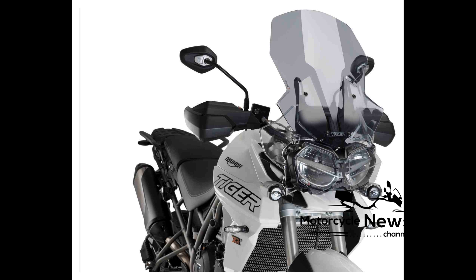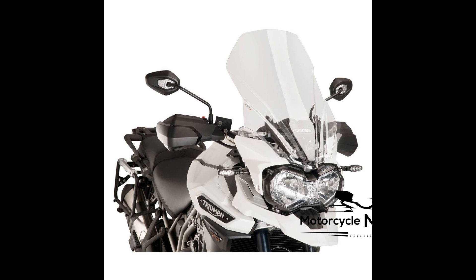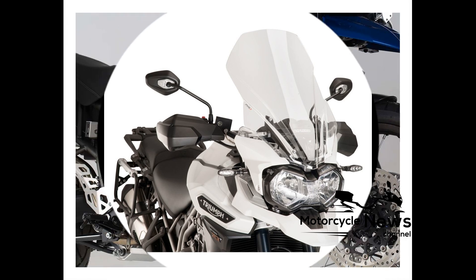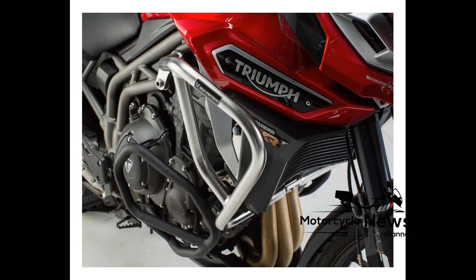For this type of bike, though, at a quoted 208kg dry with an estimated wet weight of around 230kg, the Tiger is certainly a middleweight and not a lightweight. The three-cylinder engine is carried slightly high in the chassis and, while you'd never describe the Tiger as agile, it's responsive yet stable.